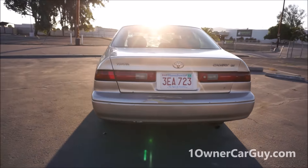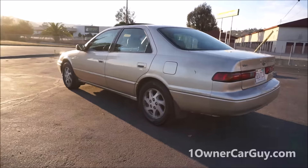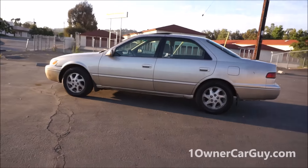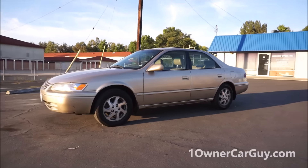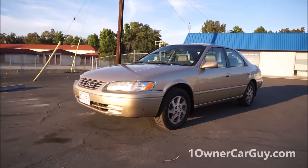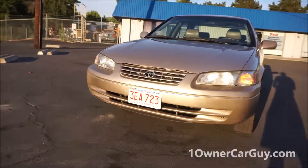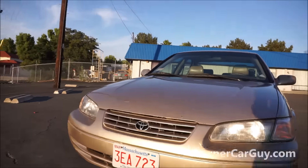He's looking to get something else, so it's for sale. Perfect for your kid in college or whatever. I'm going to go around and show you the exterior — a quick, simple review. It's a nice car, it runs good. It's not issue-free by any means, and I'm going to show you everything on it.